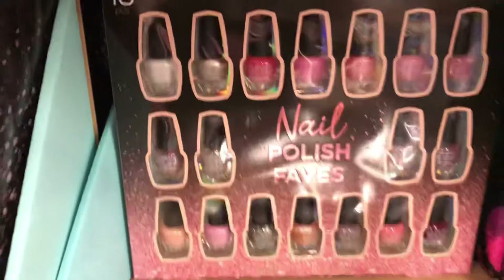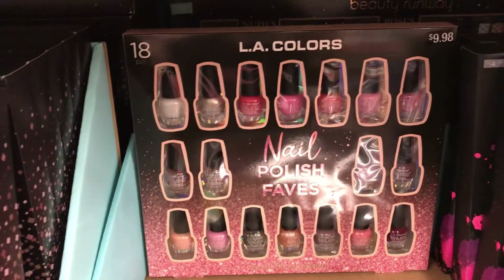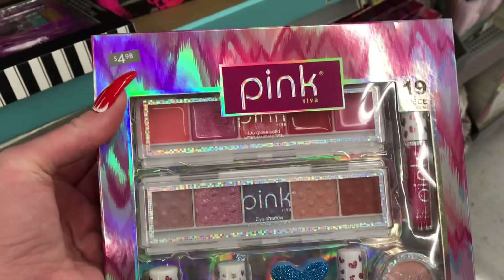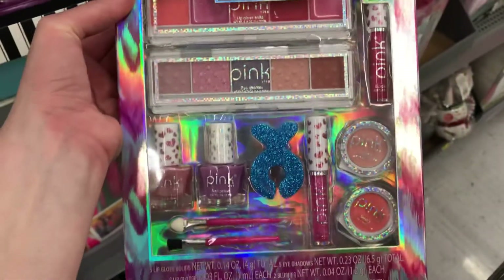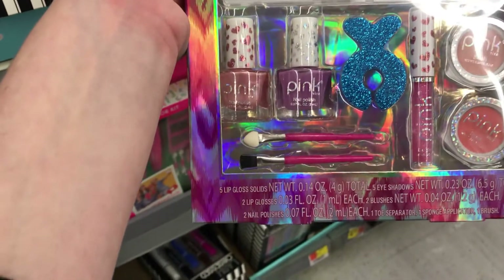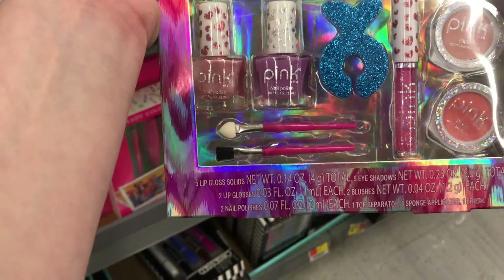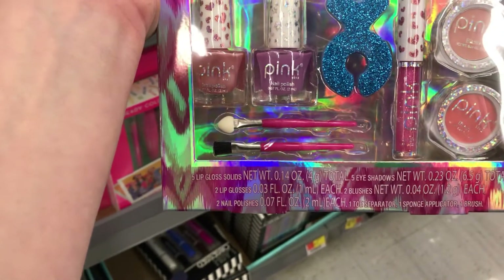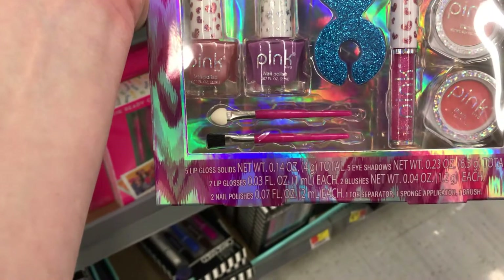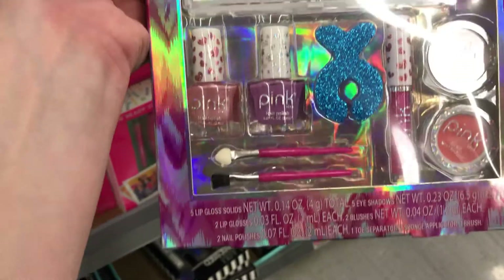They have a whole 18-piece LA Colors nail polish set right here for $14.98. This doesn't belong right here but it is five dollars and it looks like it's for little girls — it's cute. It's got lip gloss, eyeshadow, two more lip gloss, two blush, and two nail polishes.